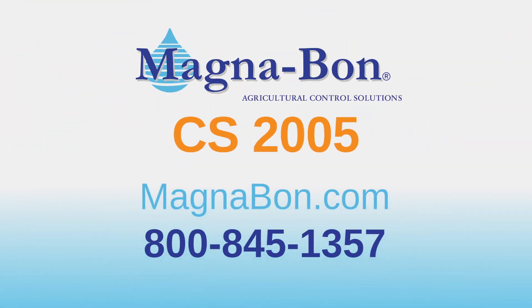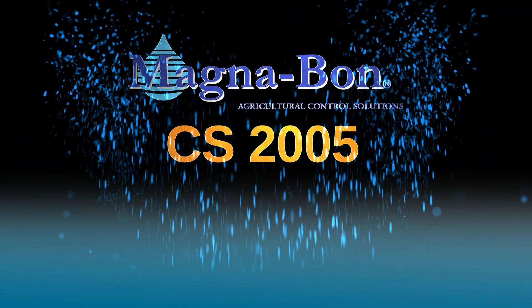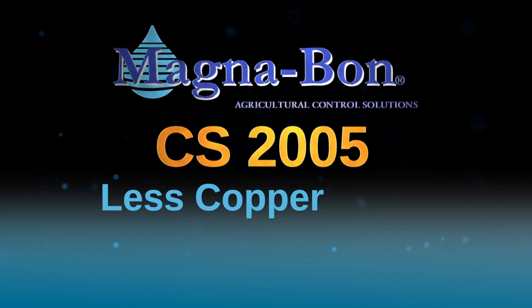For more information, visit Magnebond.com or call 800-845-1357. With CS2005 — less copper, more power.